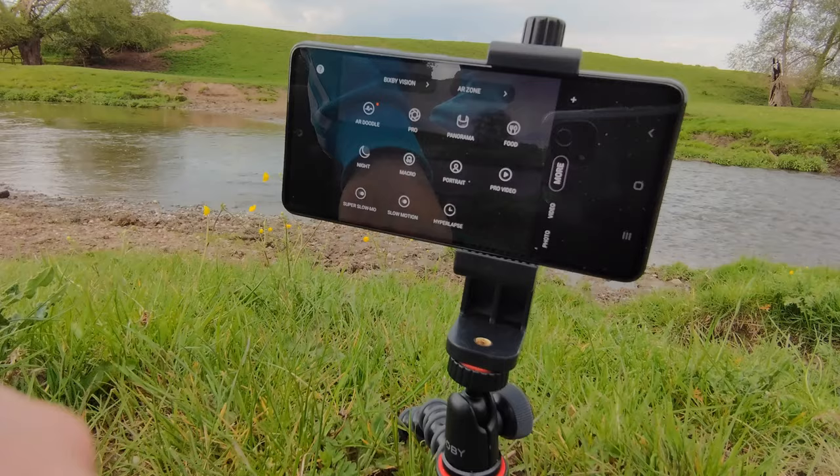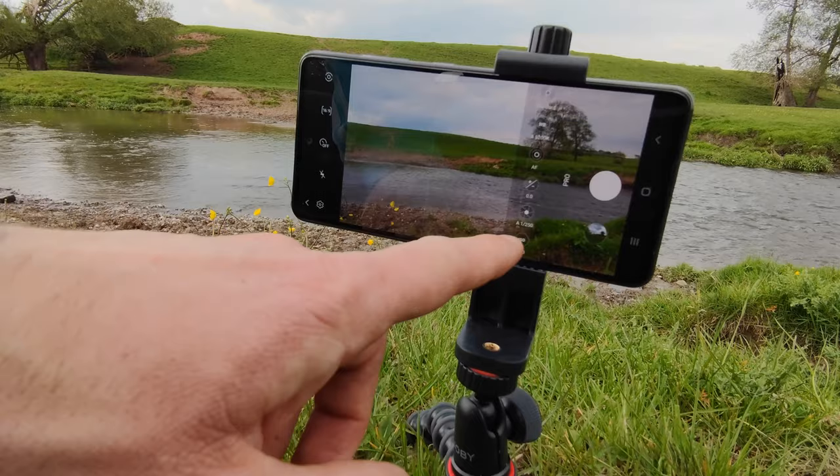You've also got an option to shoot in pro mode if you want to bring your videography to the next level, which is amazing. Hope you enjoyed this episode, and I'll catch you in the next one. Cheers!